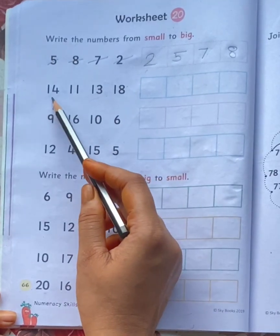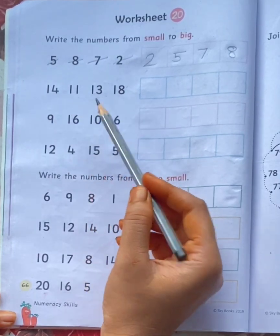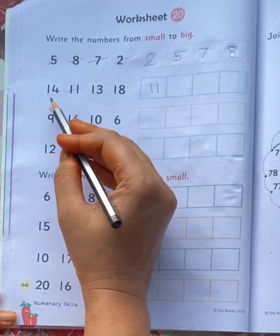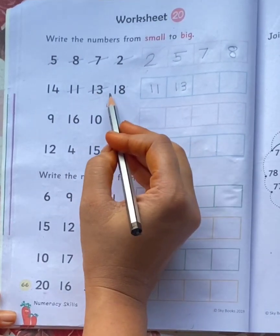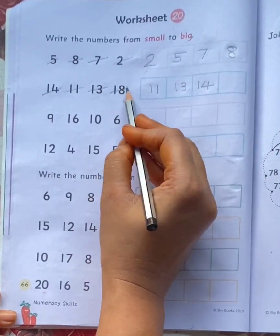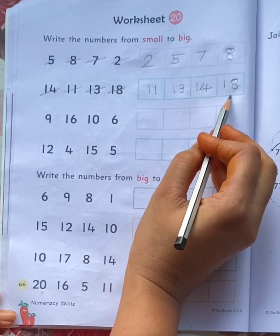Next: 14, 11, 13, 18. So what is the small number here? 11. After 11 comes 13. Then 14. And the last number is 18. So: 11, 13, 14, 18.